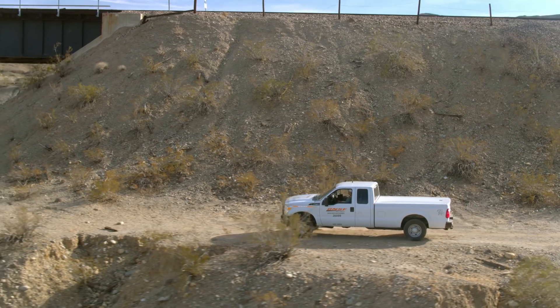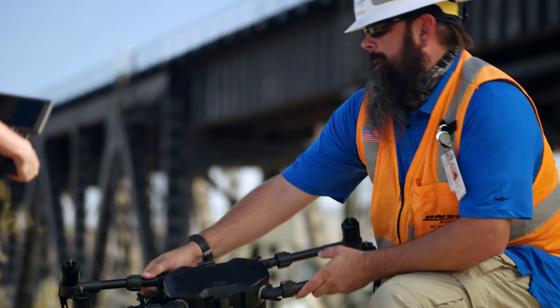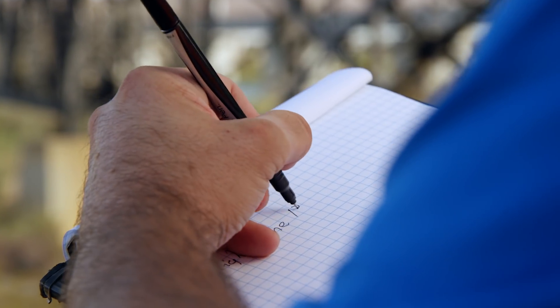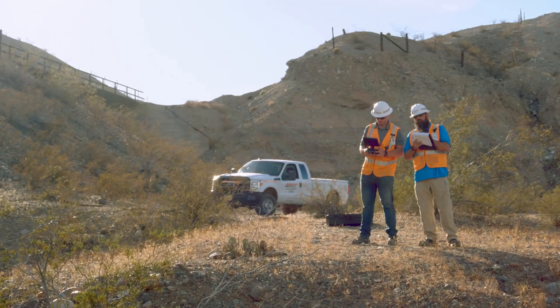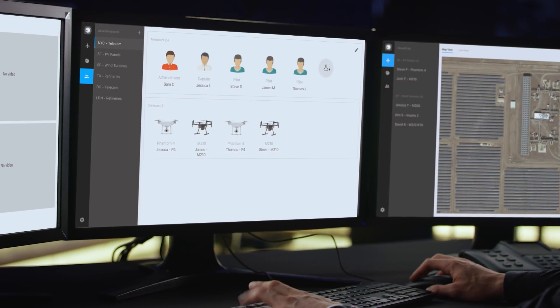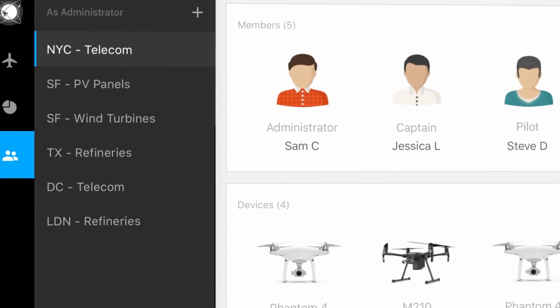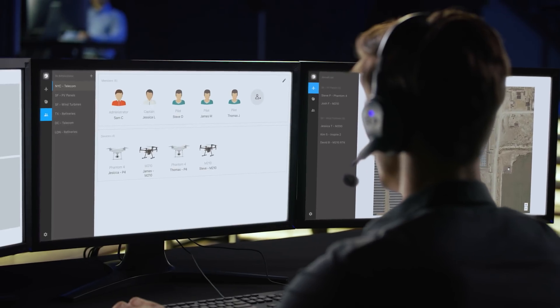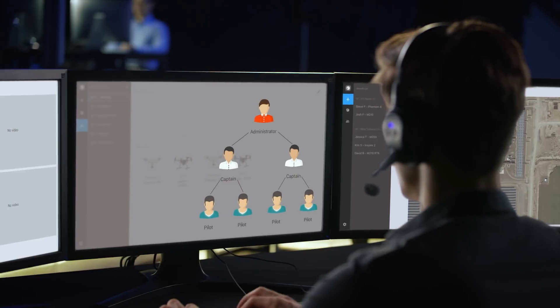BNSF is one of the largest freight railroad networks in the US. When we first started the drone program at BNSF, we had to develop a lot of things from scratch, from logging our flights to making sure that we were following maintenance instructions without any real pattern to follow. FlightHub includes a built-in team management system that enables large organizations to better organize and communicate with more extensive drone fleets. A three-level hierarchy categorizes user permissions based on their role, project, or region.